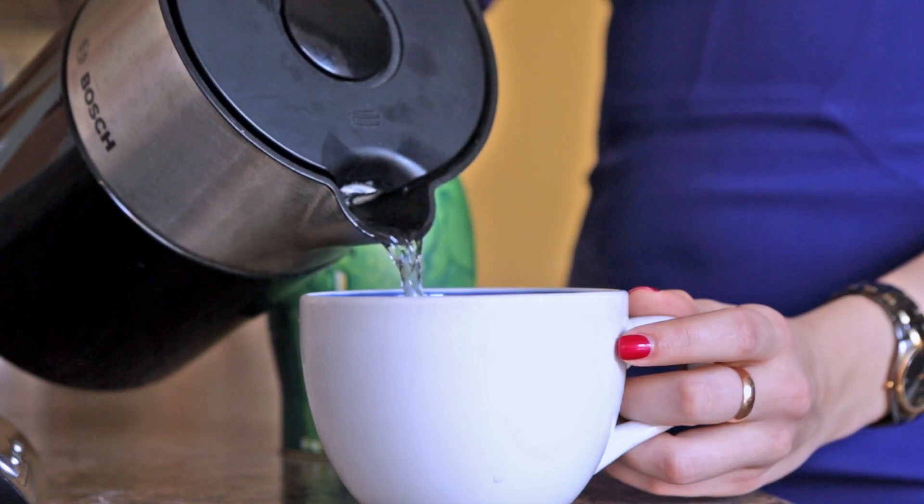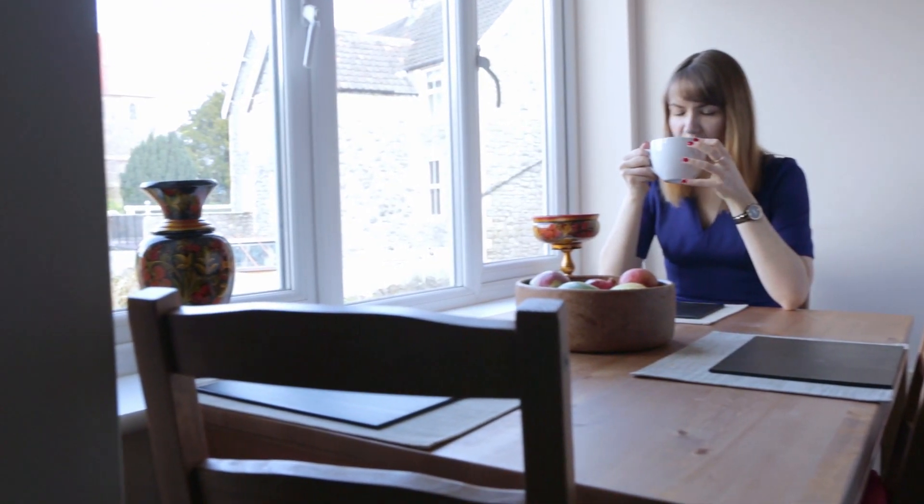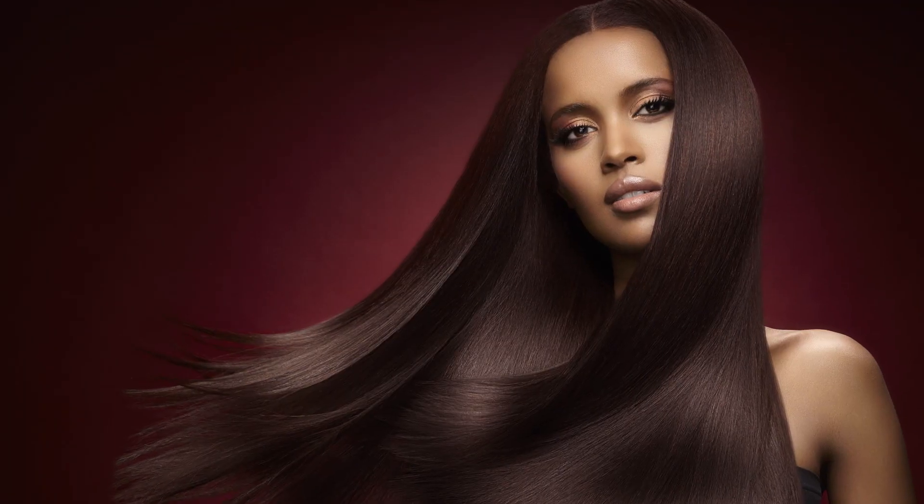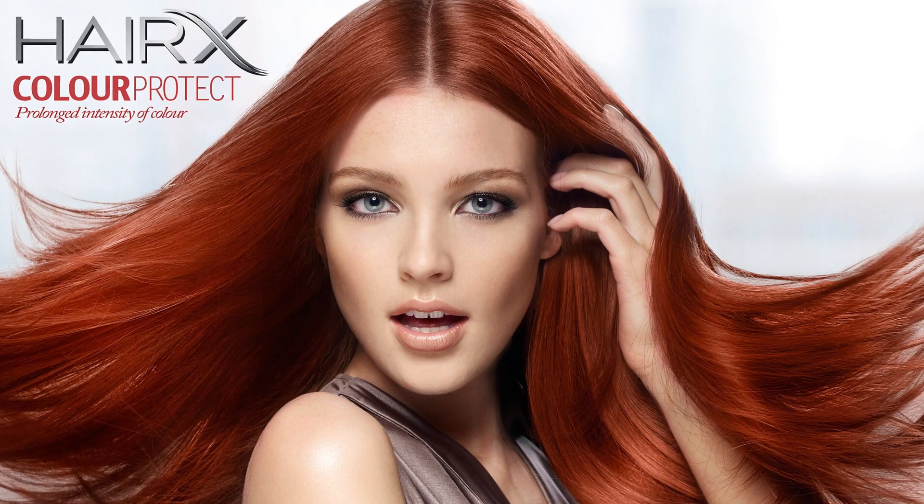My name is Marina Dean-Francis and I am a fashion and beauty photographer and photo retoucher. I work with many international brands including Wella, Schwarzkopf, Marie Claire, Elle and Harper's Bazaar.